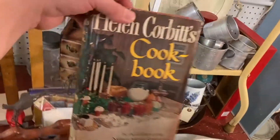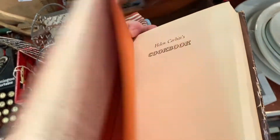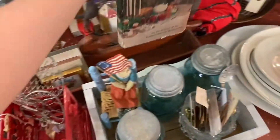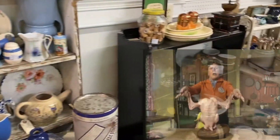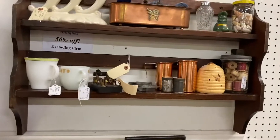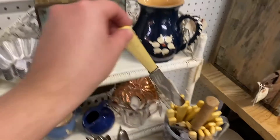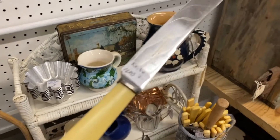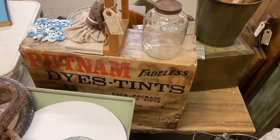You know, I've found several Helen Corbett's cookbooks where they've been signed — I think she signed a lot of them. Not this one. I think she was popular like Julia Child, but maybe not. What do I know? I love kitchen stuff, so maybe there's some cool things to be found. I wonder if this is Bake-A-Light. It just says knife. Love how old that is.